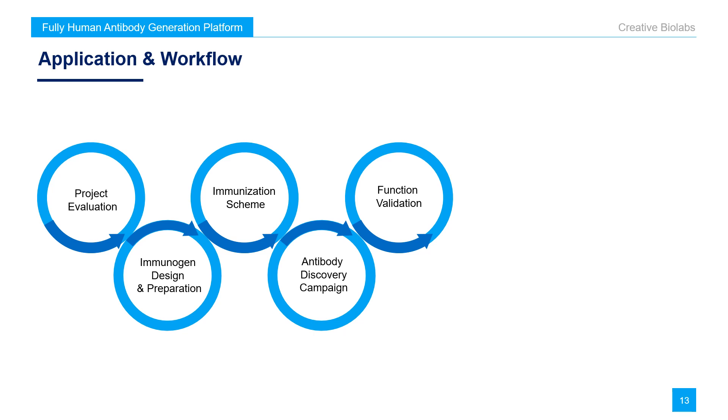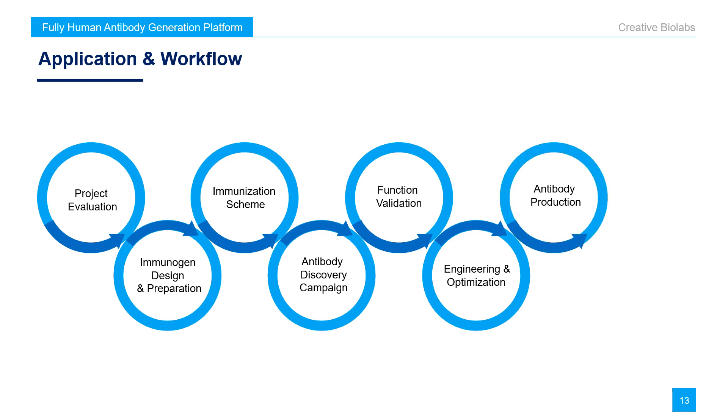Function validation — Creative Biolabs will provide comprehensive assay services to assess the functional profile of antibody hits. Engineering and optimization — with well-approved antibody candidates, further engineering and optimization procedures can be applied for better drug performance. Antibody production — we provide professional solutions covering both transient and stable expressions. Antibody delivery — regular updates and comprehensive reports are delivered, together with antibody sequences, purified antibody samples, and cell lines.